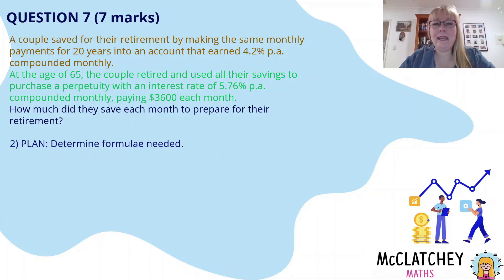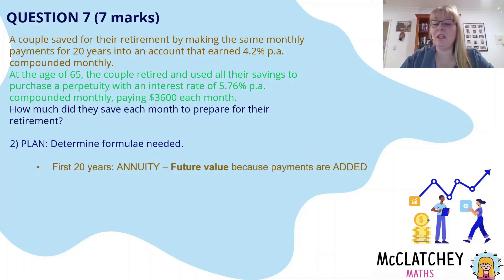Now we need to do some planning. We've broken up the question — there are two different parts to the lifetime of their investment. We need to work out what formulas we need. For the annuity, we have a choice of two: the future value formula or the present value formula. We choose the future value formula because payments are being added in — it's a straightforward annuity and we want to know how much we have in the future. Writing down and selecting that formula was worth a mark. If you chose the present value formula you could still earn some marks, but you'd lose the mark for choosing the correct formula.